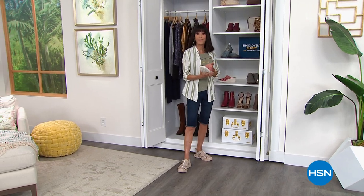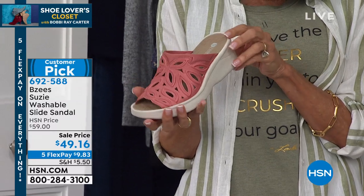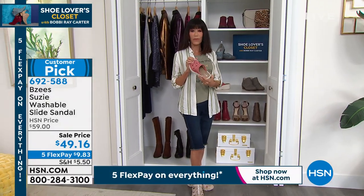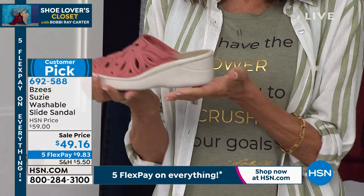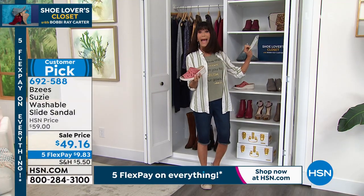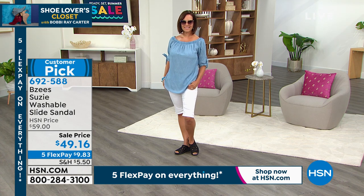A couple of my favorites coming up — I love my BC's, I personally own several pair. This has been one of our favorites. Suzy today is on sale for the very first time. Item number 692588. We sold this for fifty-nine dollars; it is forty-nine sixteen today — we've taken ten dollars off the price. This is a beautiful terracotta. The whole top is done in a dynamic stretch, air-infused, super lightweight feel. The other colors are black, sand, and morel. Those are all the colors available.